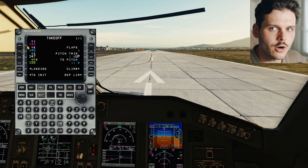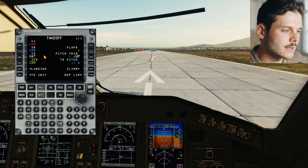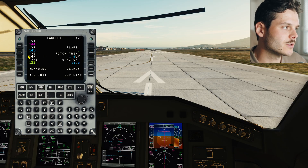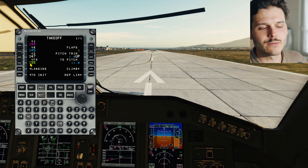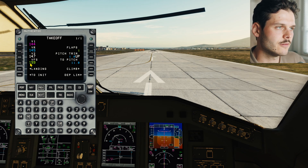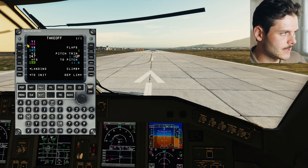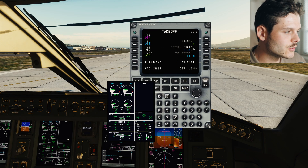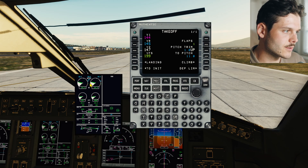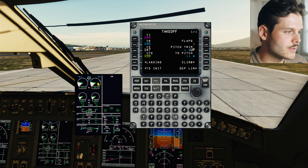There is a critical speed called V1, the takeoff decision speed. In this aircraft, with our current weight, it's 144 knots. At that speed, we cannot abort the takeoff anymore - we have to go. At Vr, we rotate the aircraft, and V2 is going to be a safe climb-out speed. VFS is the flap zero speed - the speed at which we set flaps zero. Embraer is very different from other aircraft when it comes to takeoff power settings, which we'll cover in a different video about ePerf performance calculation.